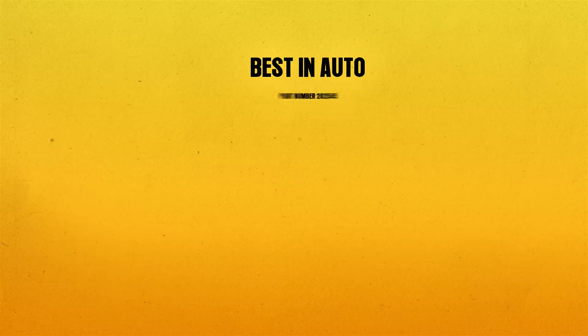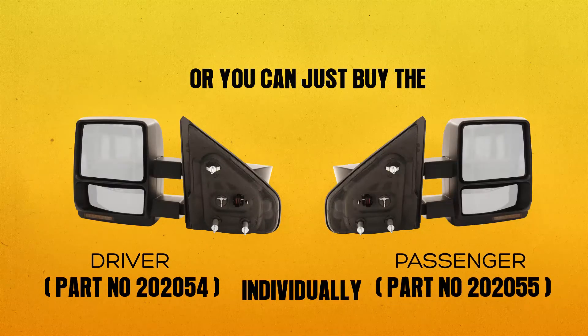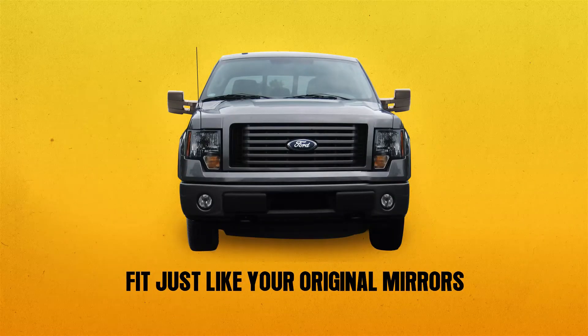Best in Auto part number 202545 comes as a pair, or you can buy the driver side or passenger side individually. Also included are all the hardware parts you need. This set is designed specifically for your Ford F-150 and will fit just like your original mirrors.